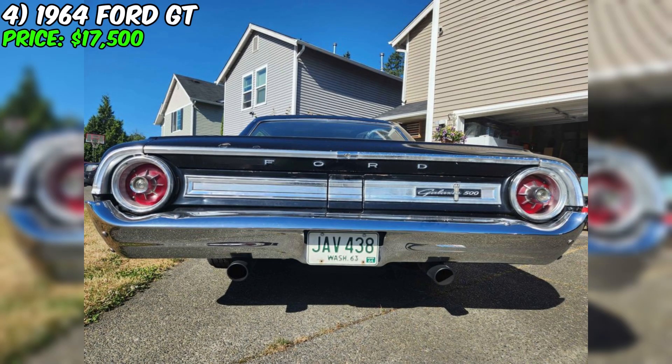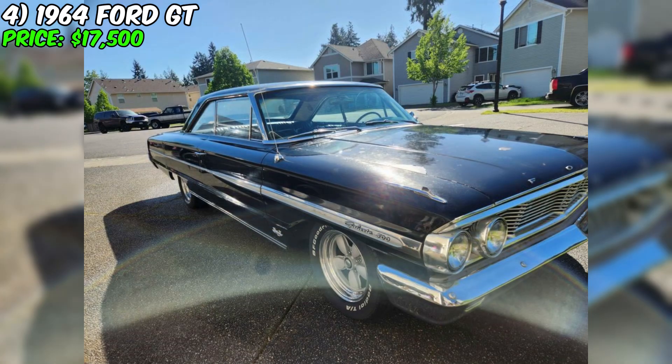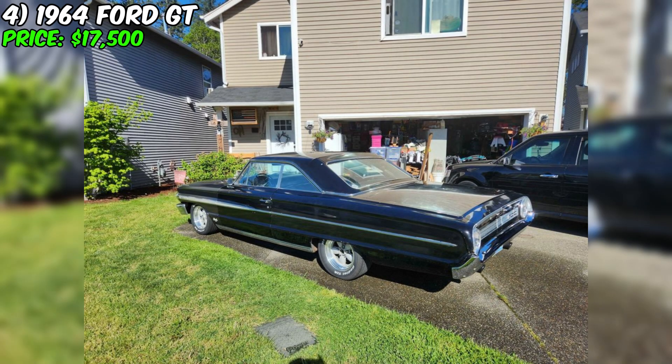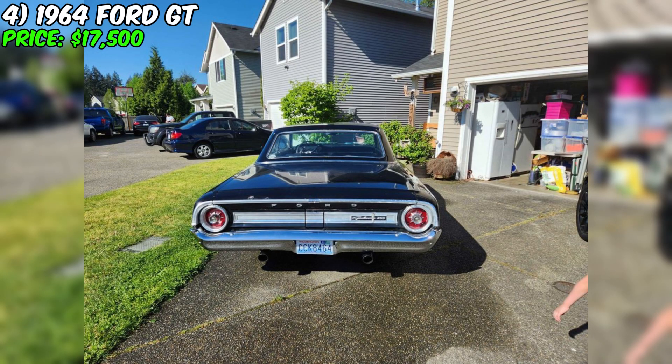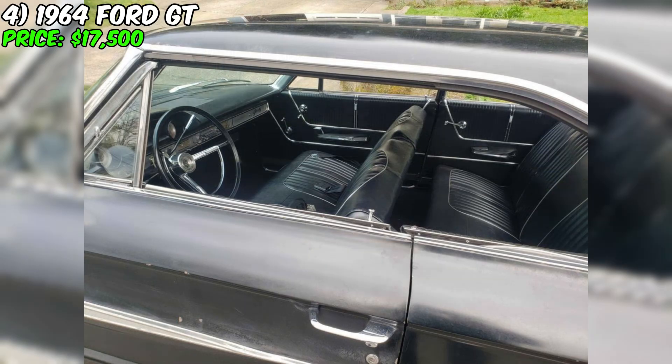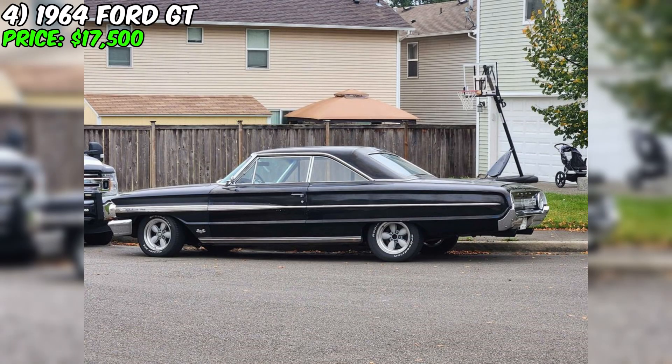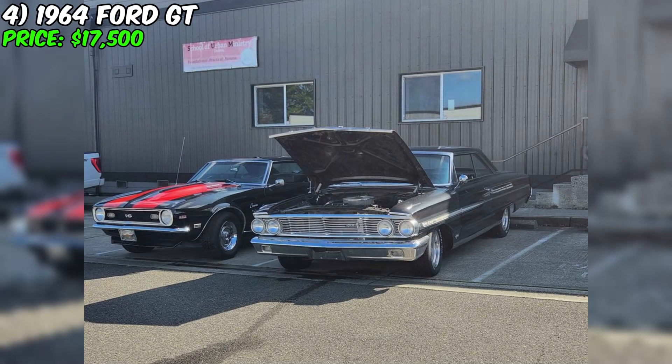The car is an ideal choice for those seeking not only a restored rarity but also a fantastic family vehicle. The seller highlights its features: the engine reconstructed with a 390 cubic inches displacement, the transmission refinished, and the core components thoroughly inspected. Despite the paint not being flawless, this is precisely what makes the car appealing to those looking for more than just a collectible. It's an excellent option for daily driving with the possibility of completing minor restoration work in the future. The 1964 Ford GT presents a fantastic opportunity for those who appreciate history, style, and uniqueness.